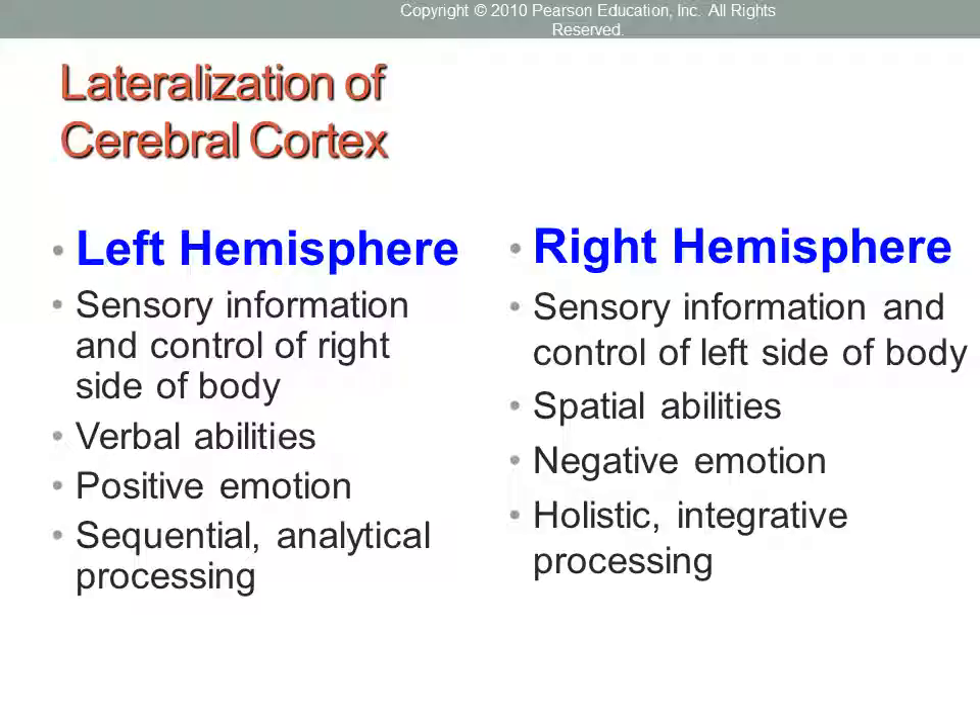In child development, we also need to talk about brain development. One key process is lateralization of the cerebral cortex. Your brain is divided into two halves called hemispheres, and these hemispheres are largely specialized. Lateralization refers to the specialized functions between the two hemispheres of your brain.